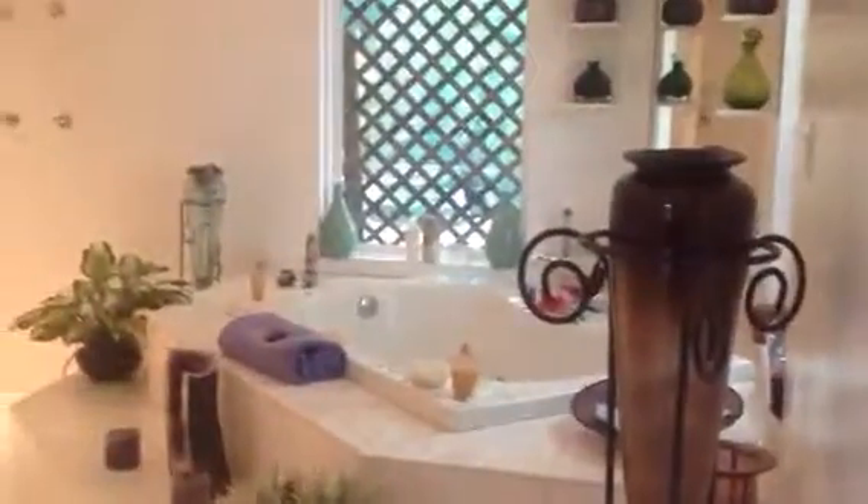And then one of my favorite places — they've just really done a great job on this bathroom. Check this out. Is this not just spectacular? I just love the whole room.